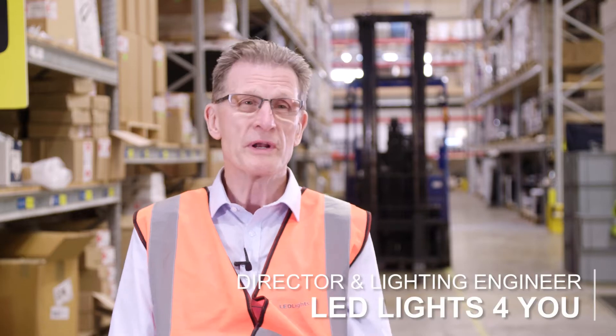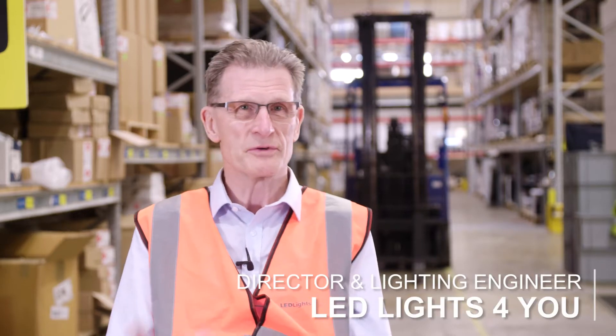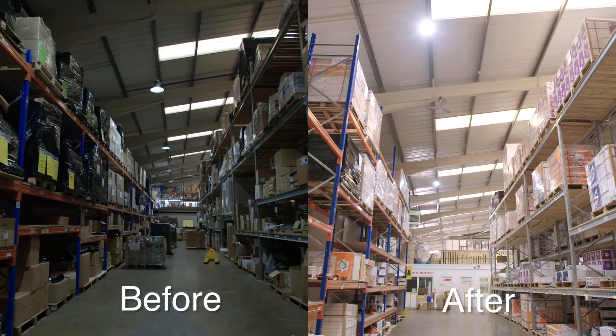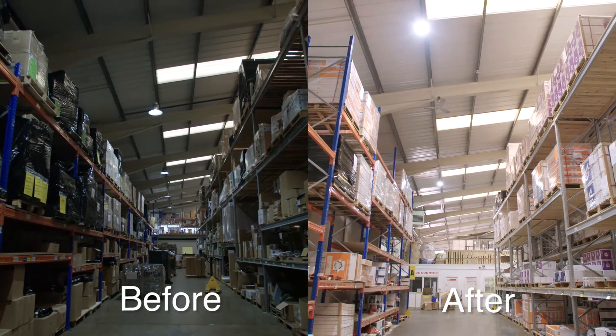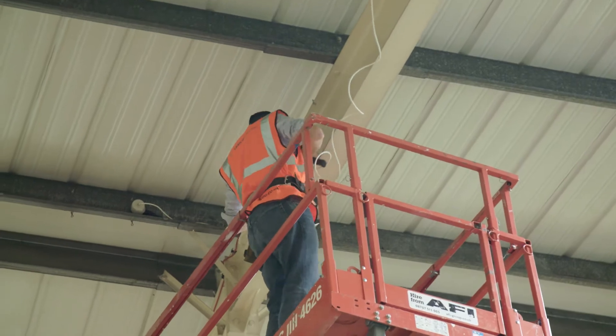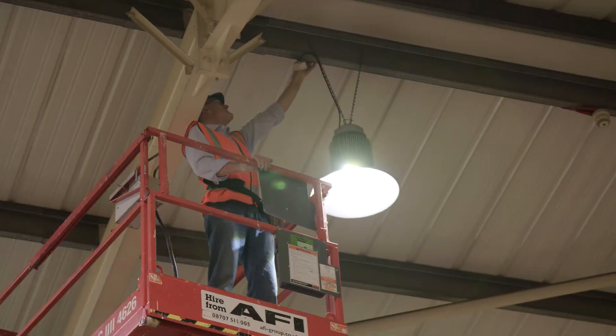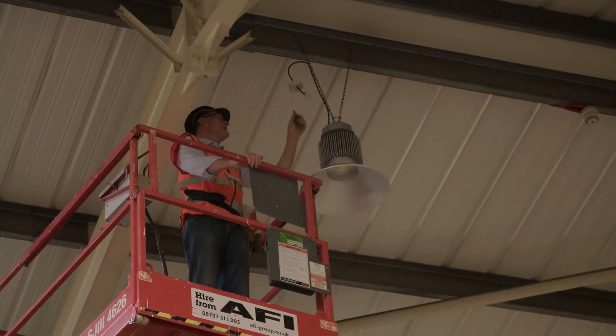What had happened was they put in new racking, and that of course meant that some of the lights weren't in the right position anyway. So I changed those, put in extended cables and put them on different purlins, and that's made a lot of difference as well — so the lights are in the right place.